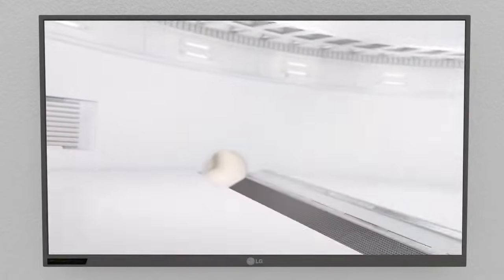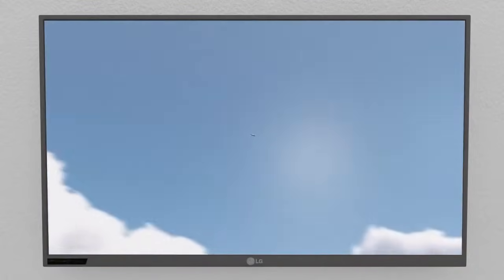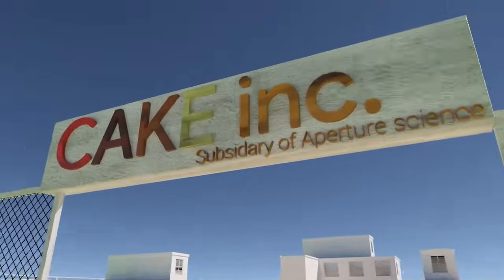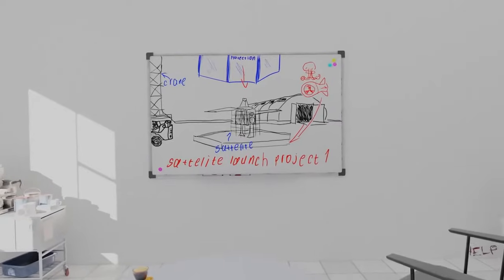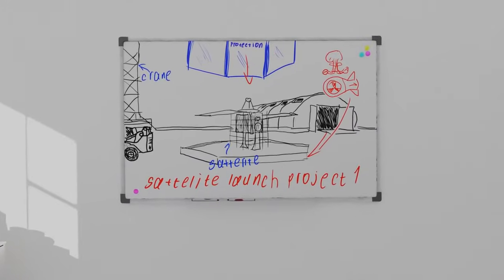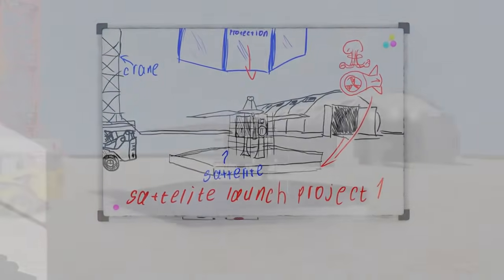Recently our new competitor SpinLaunch has introduced a satellite catapult for putting satellites into orbit. Here at our company, the real science goes on, so we came up with a cheaper and, most importantly, much faster way to put satellites into orbit.